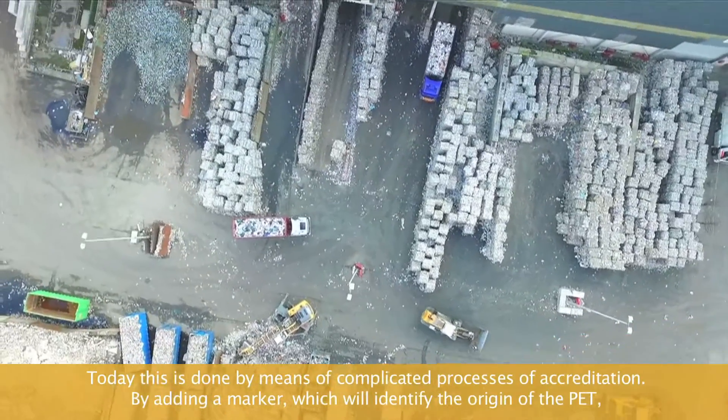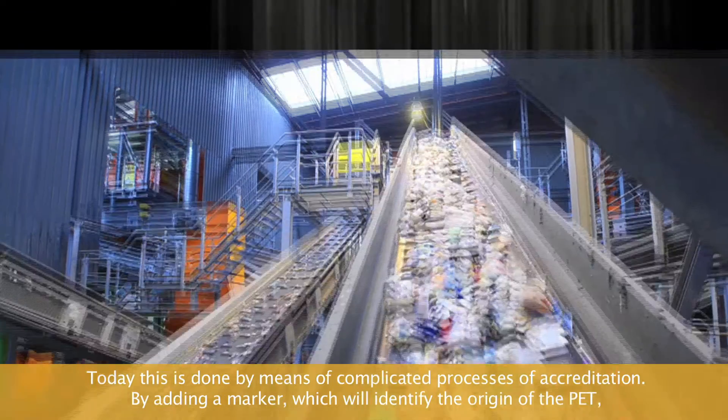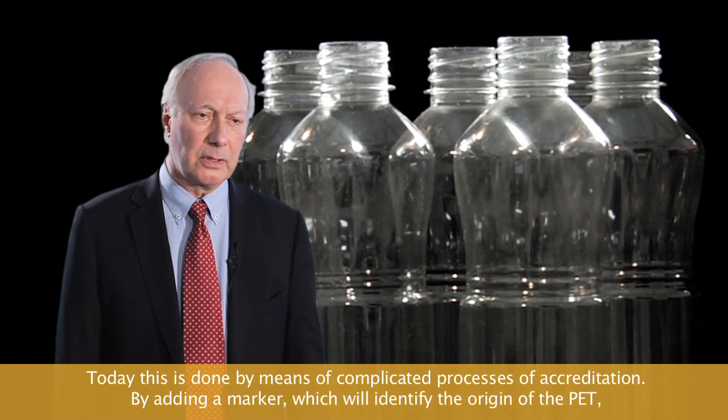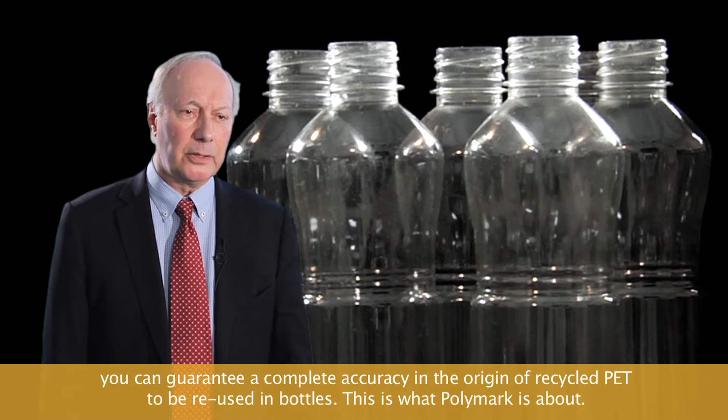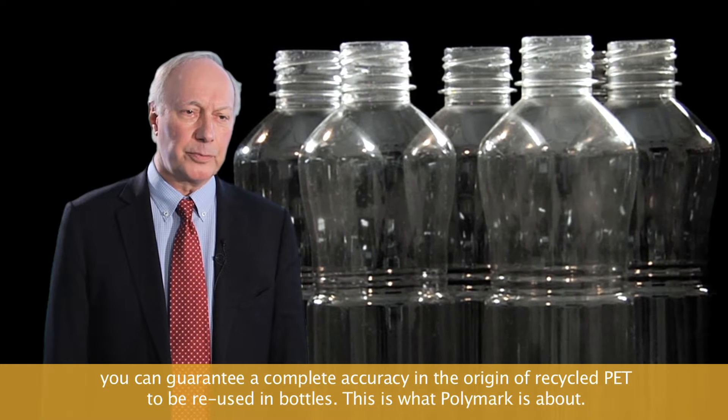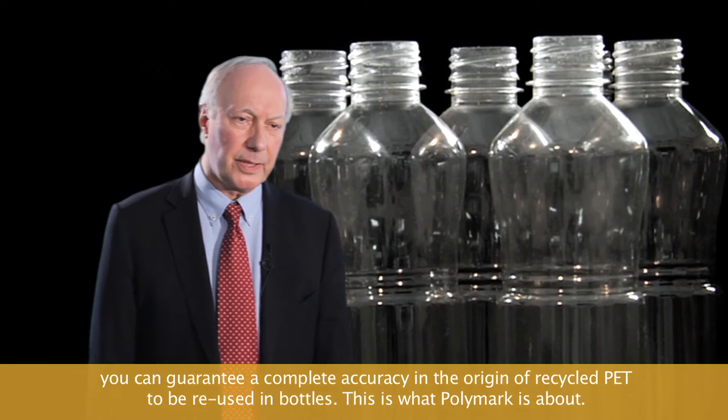Today this is done by means of a complicated process of accreditation. But by adding a marker which will identify the origin of the PET, you can guarantee complete accuracy in the origin of the recycled PET to be reused in bottles. This is what Polymark is about.